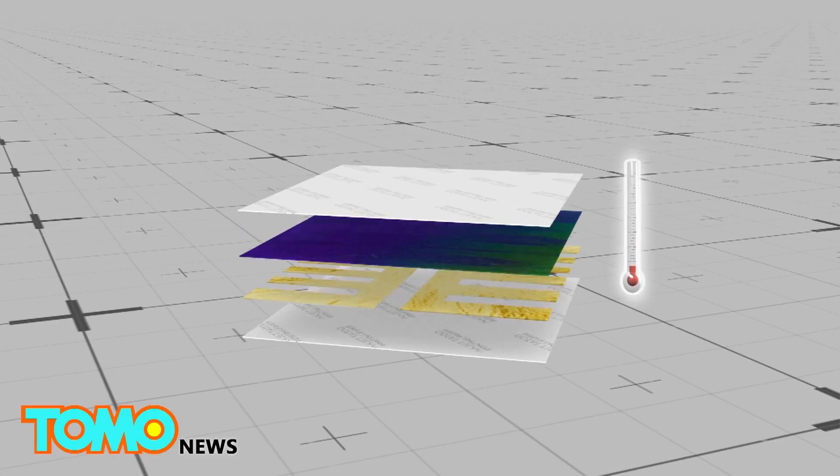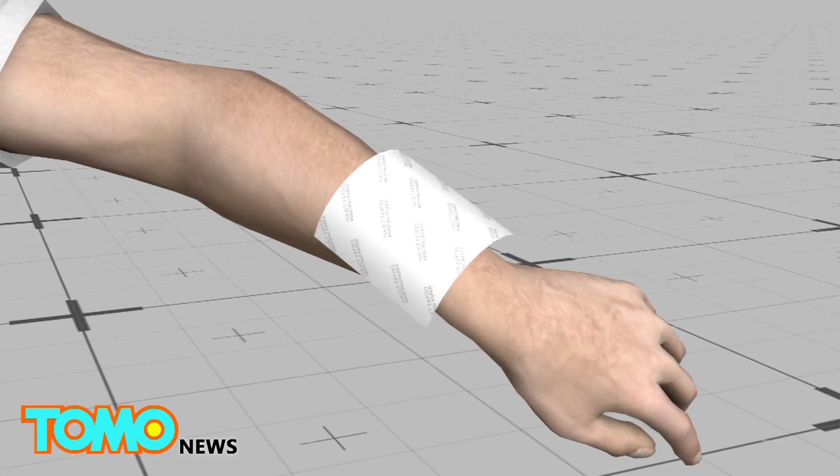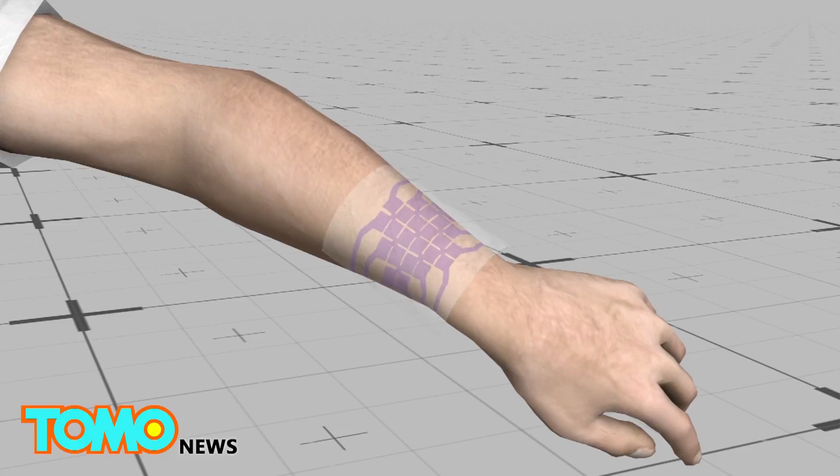Another version of the smart tattoo uses skin as a display. A layer of thermochromic ink is added to the tattoo, which changes color when exposed to high temperatures.